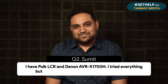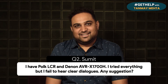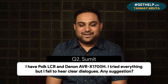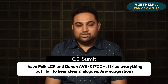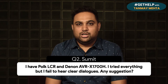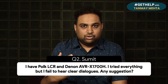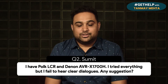Question two: Sumit asks — I have Polk LCR and Denon AVR X1700H. I've tried everything but I fail to hear clear dialogues. Any suggestions? So Sumit, I'm going to answer this directly for you. First of all, the calibration is overdue — you badly need to get the calibration done properly so that this problem is sorted once and for all. But in case you want to play around and try it on your own, that's still okay.